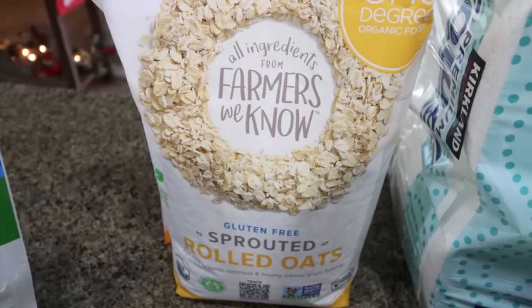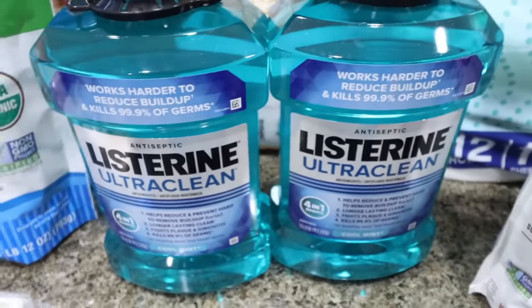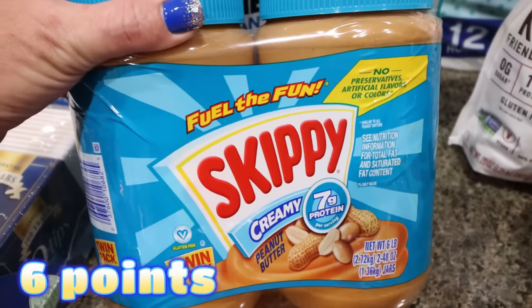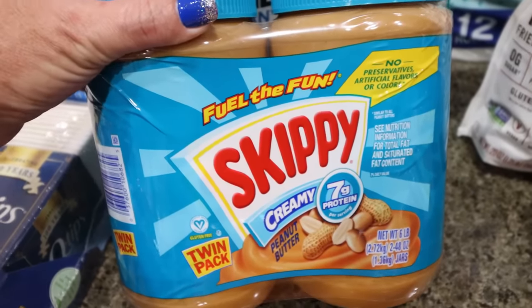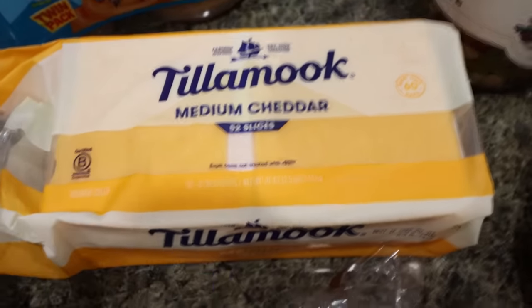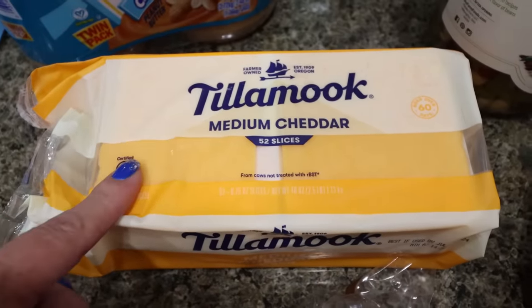I can use these oats in baking and of course for hot oatmeal and overnight oats. Listerine is also on coupon — this is our go-to mouthwash, so I picked that up. Also on coupon is peanut butter — this is Troy's favorite, $7.60 for two, which is the price of one at the grocery store. I also got some Tillamook medium cheddar cheese slices — we are a cheese family, we eat a lot of cheese. I think this was $10.99.